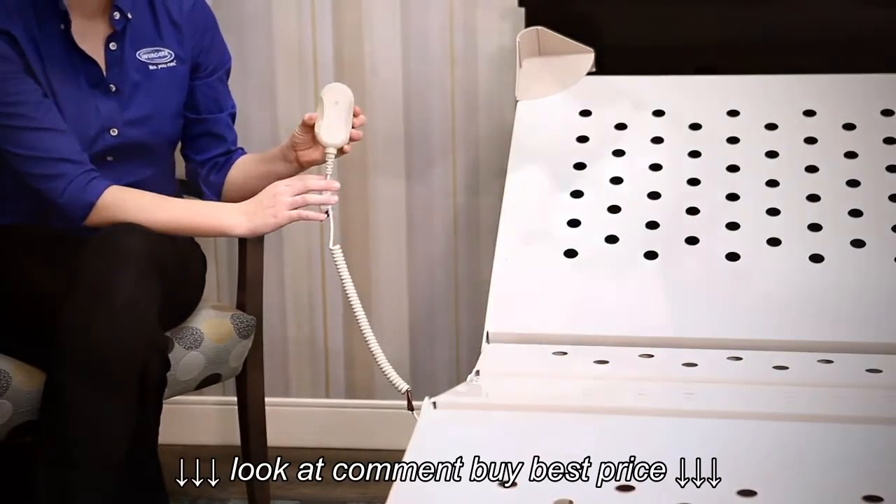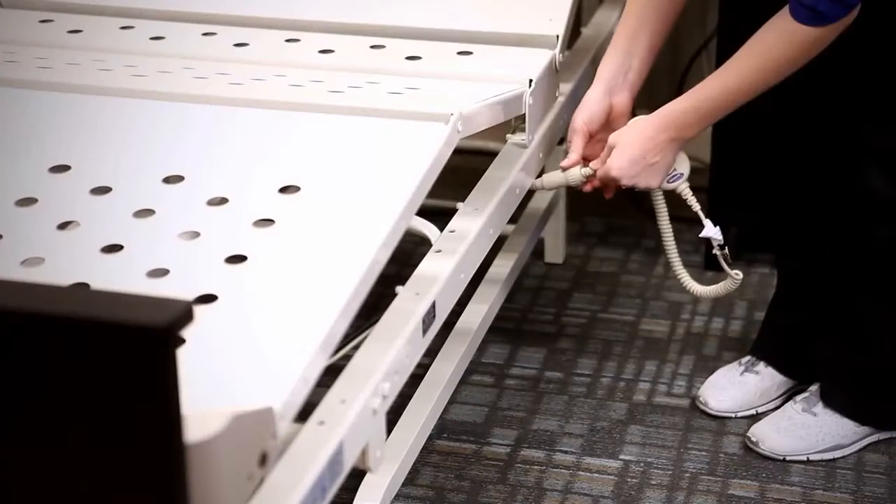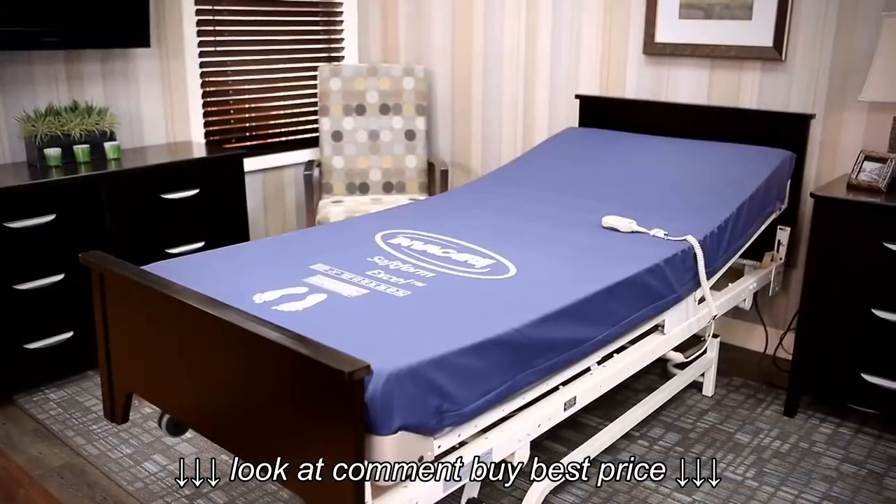DLX series beds feature unique dual connections, allowing the pendant to be connected on either side of the bed for maximum flexibility.